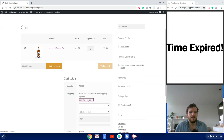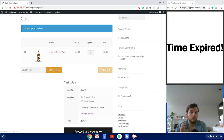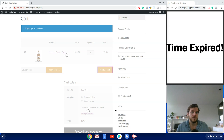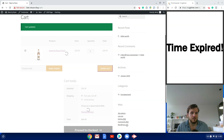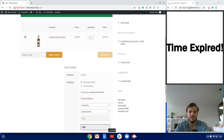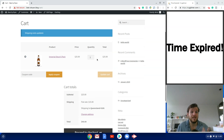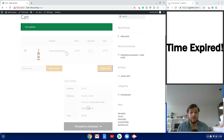Testing the shipping: if I enter postcode 4000 (Brisbane), the cart offers both local pickup and flat rate shipping at $9 plus $5 per additional six-pack. If I change the postcode to 4180 — outside the Brisbane city limits — the local pickup option disappears and the rate goes up to $15 plus $5 for each additional six-pack, exactly as configured.